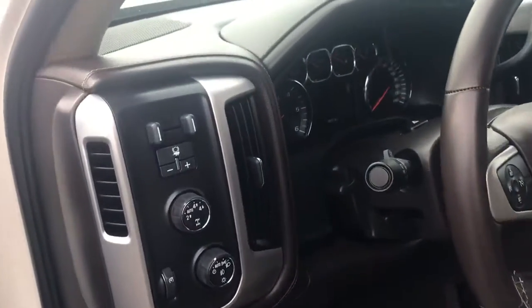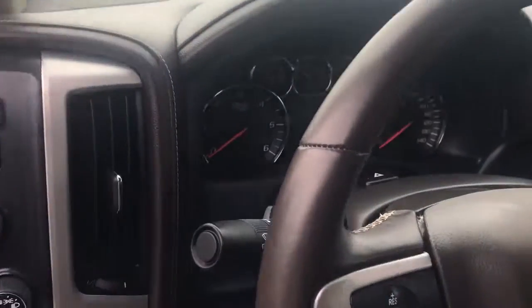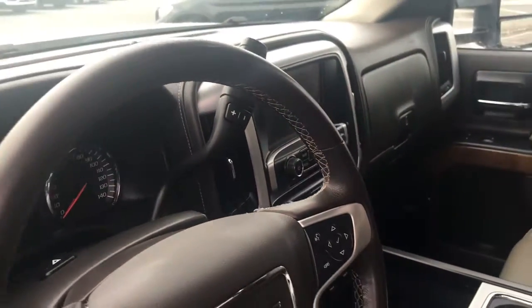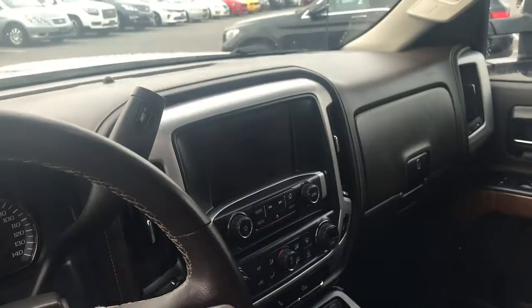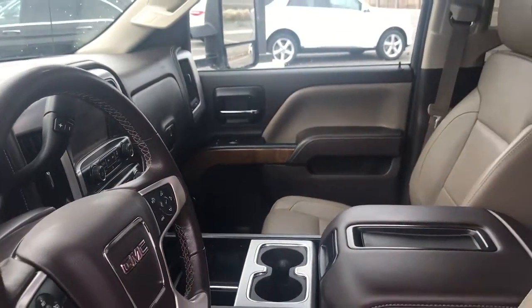It does have the Bose audio equipment, does have the trailer mirrors as well as the integrated trailer brake controller. 38,847 miles on it. It does have the larger display, being the SLT. It has heated seats, but does not have the navigation.